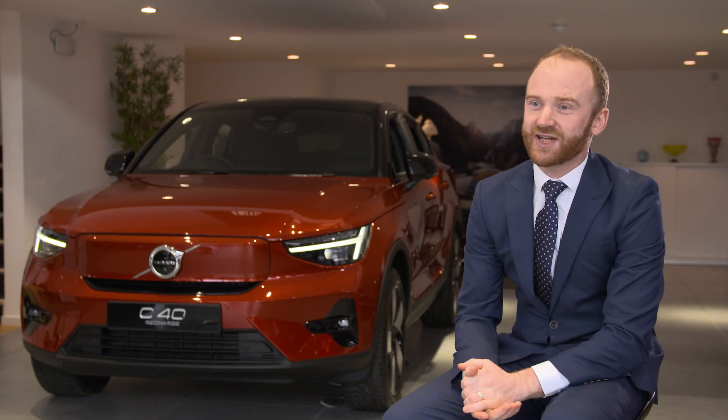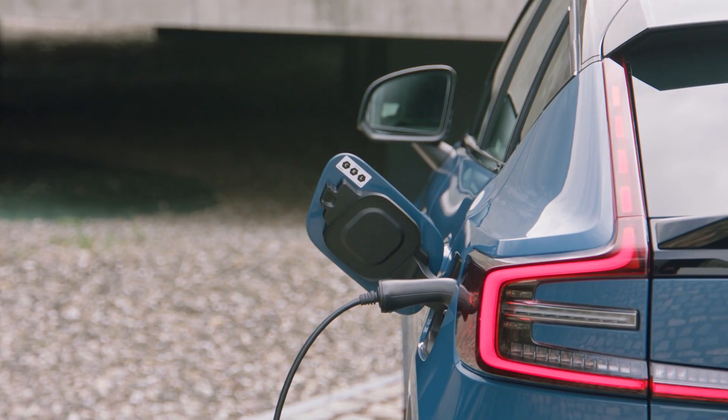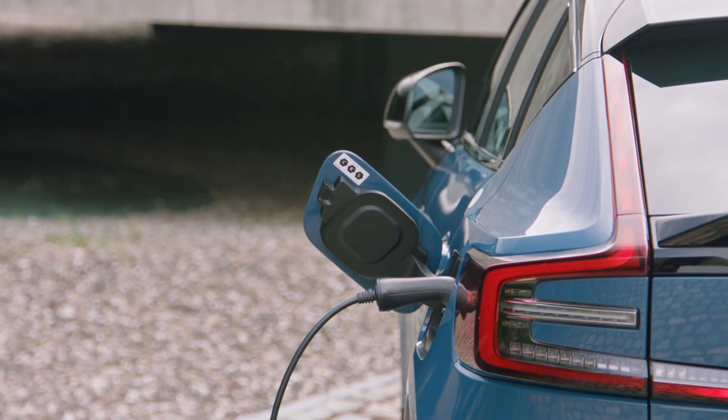I hear home charging units can cost thousands — is that correct? The average cost for our customers today has been between £800 and £900. We will happily advise you on this.